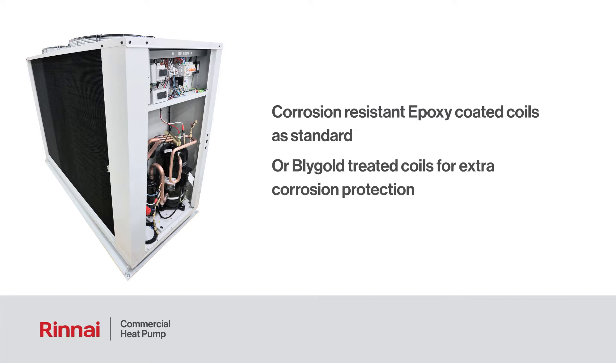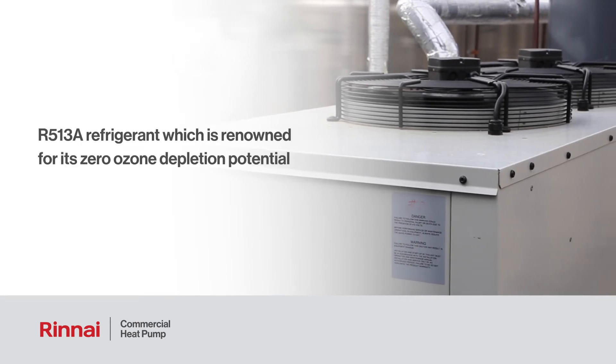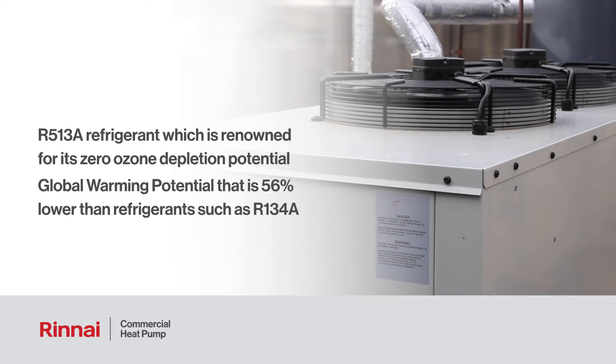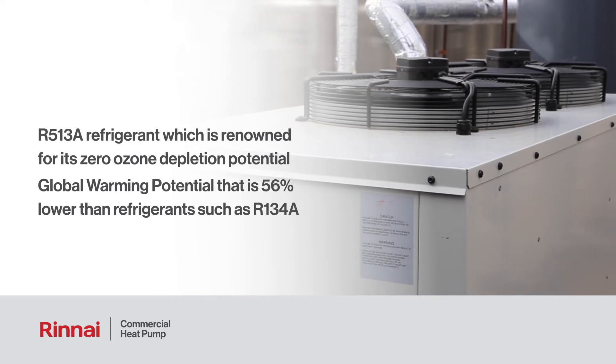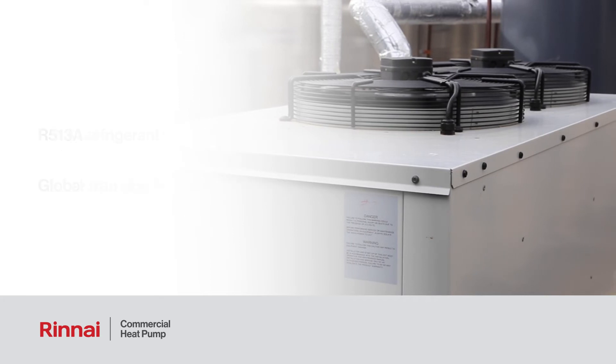Or you can choose Bligold treated coils for extra corrosion protection — one of many customizable options to suit your needs. The heat pump uses the revolutionary R513A refrigerant, which is renowned for its zero ozone depletion potential and for having a global warming potential that is 56 percent lower than refrigerants such as R134A, which is traditionally used in these applications.